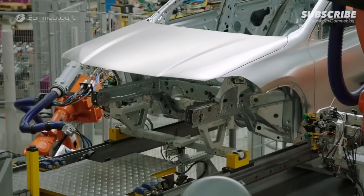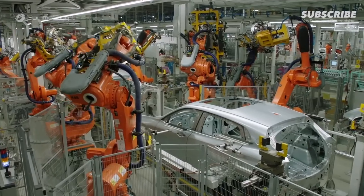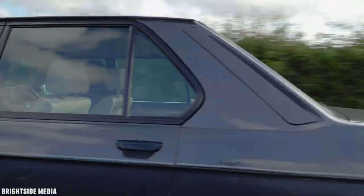BMW's Individual program allows customers to customize their BMW vehicles with unique paint colors, interior trims, and other bespoke options. The BMW E28 M5, introduced in 1985, was the first production sedan to wear the iconic M badge.